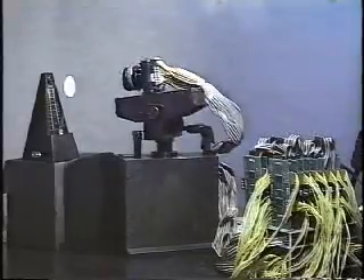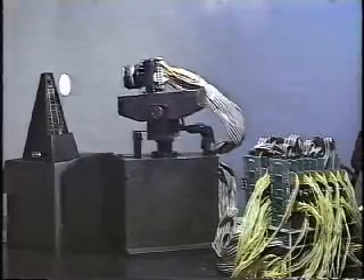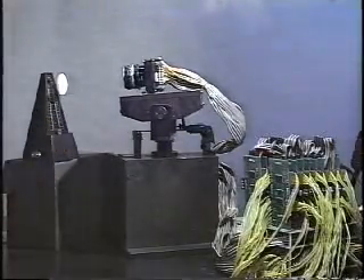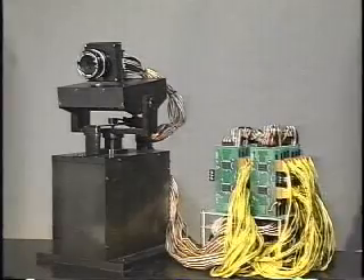In this video, we describe our 1ms visual feedback system and show a demonstration of high speed target tracking. Our 1ms visual feedback system uses a massively parallel processing vision system called SBE256, in which photo detectors and processing elements are directly connected. This allows our system to realize high speed visual feedback.